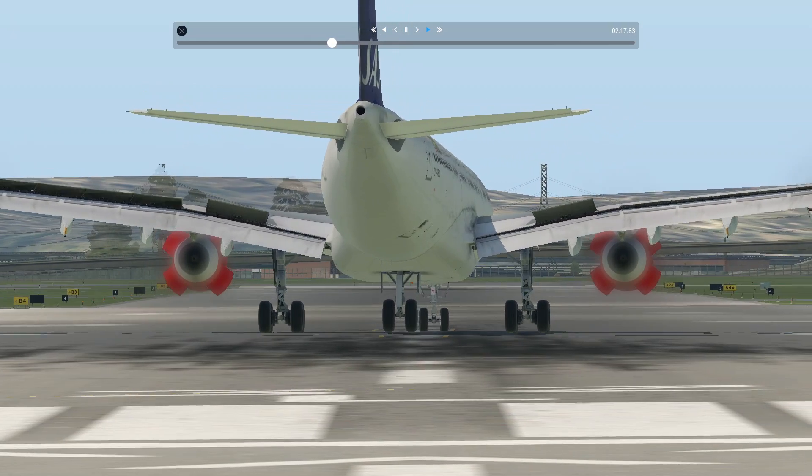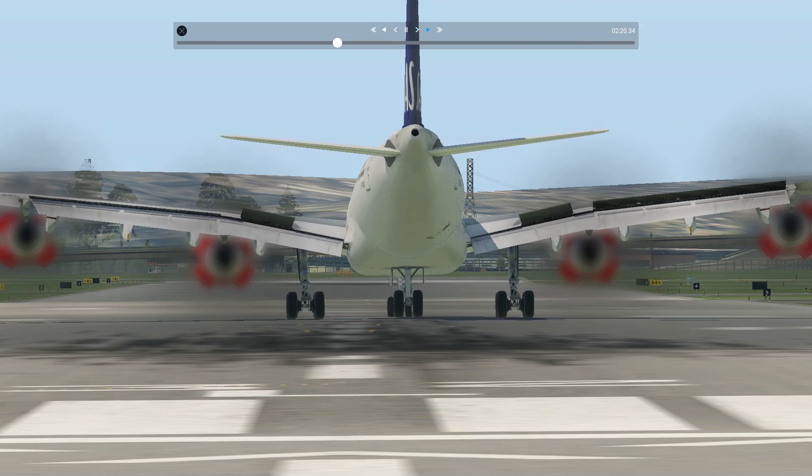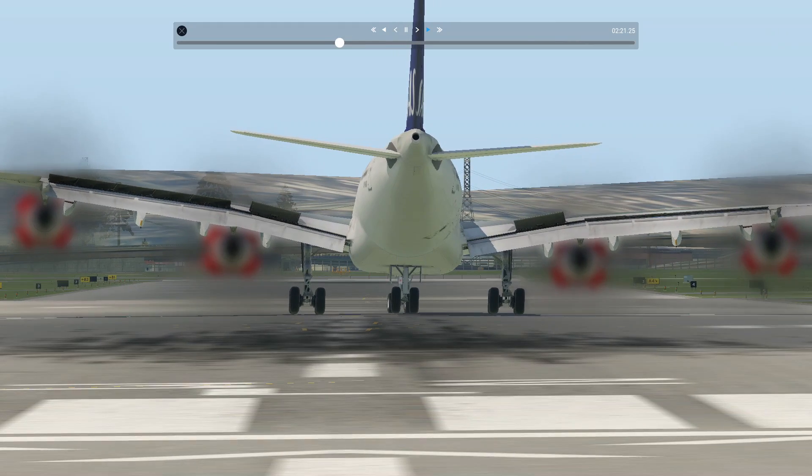Oh, that nose landing gear — I smashed the ground hard. Okay, nothing is perfect.